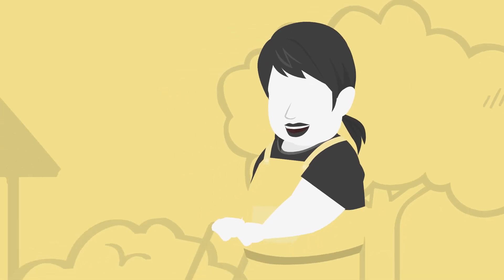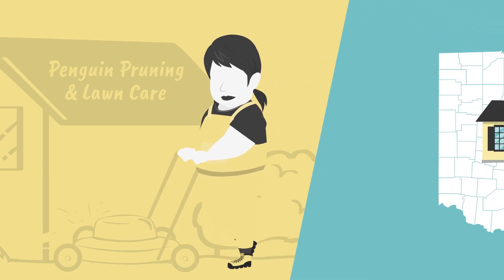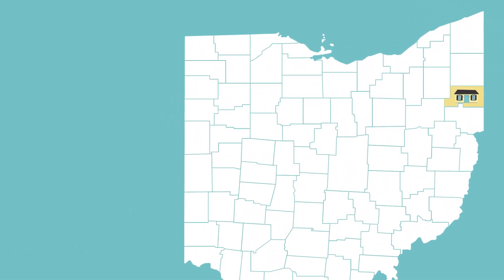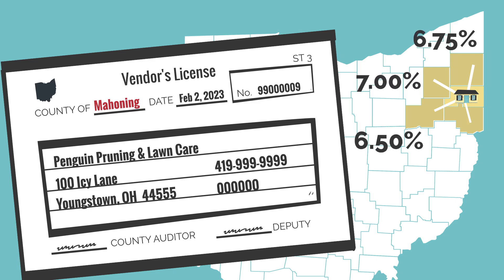Let's look at one final case: Penguin Pruning and Lawn Care. Ronnie runs her business out of her house, traveling around her own Mahoning County as well as the neighboring counties in Northeast Ohio. She has a county vendor's license, like Zane and Kira, but because her house is just a hub for her lawn care service, she collects sales tax a little differently. Ronnie must charge the sales tax of the county where her customers are located.